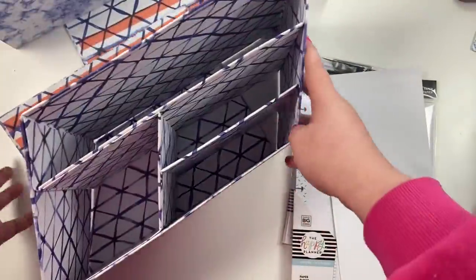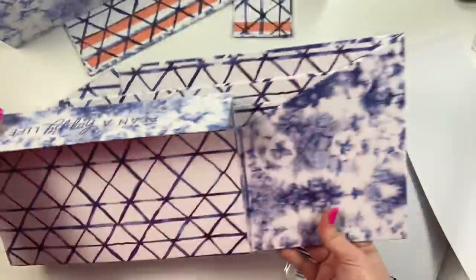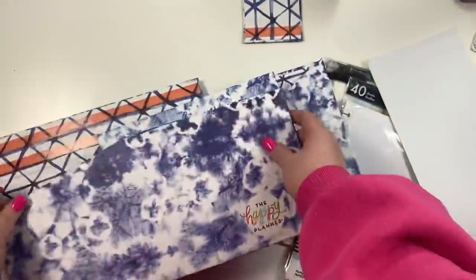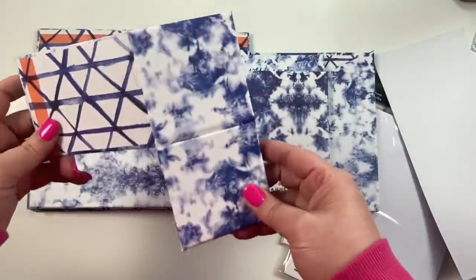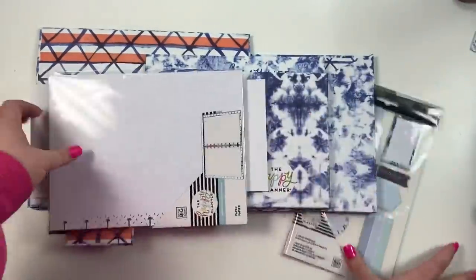I can't believe it comes as a whole set — that is so cool! I love that it's all together. I don't know if this comes in other patterns; I really have not done a good job of keeping up with this release. But it's really cute. So those are like the indigo-type things that I got.